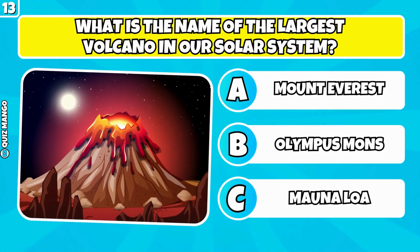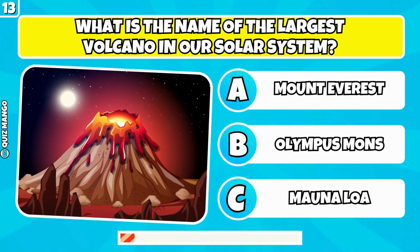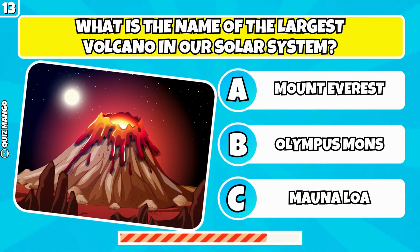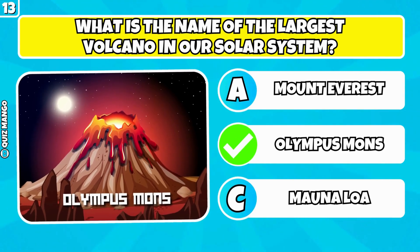What is the name of the largest volcano in our solar system? It's Olympus Mons.